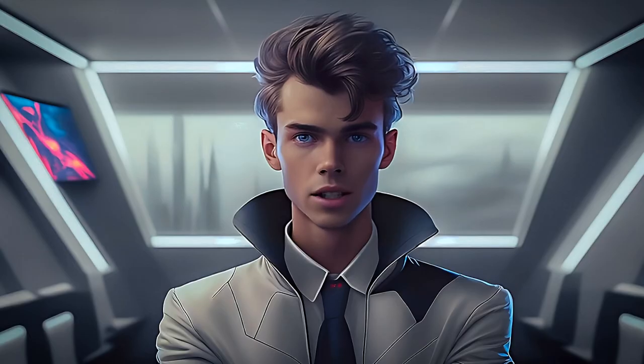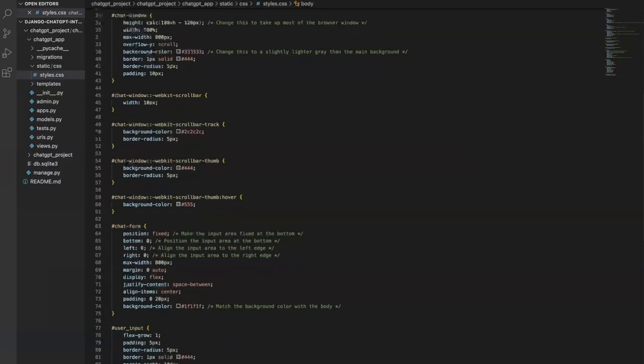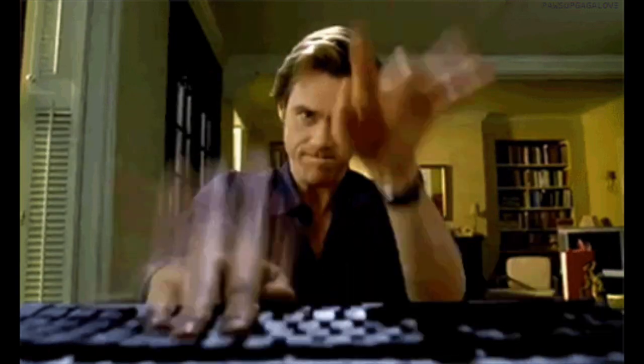As shown in my ChatGPT clone in Django video, I am using ChatGPT to completely code my website's CSS where possible. Using this method, I copy and paste hundreds of lines of CSS and only write minimal tweaks. This saves me not only time, but thousands of keystrokes. Anything that prolongs my developer-induced carpal tunnel is appreciated.